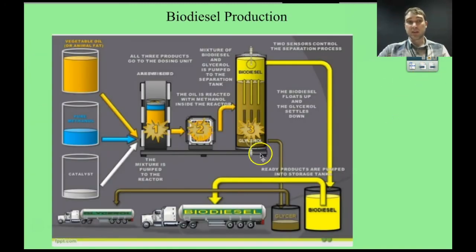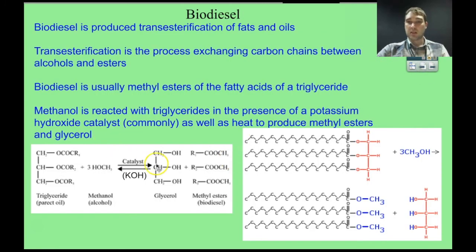Here's an image showing how biodiesel is produced. Vegetable oil or animal fat is combined with methanol and a catalyst such as potassium hydroxide in a large vat. They're mixed together and heated up, causing transesterification. The biodiesel is less dense than the oil or glycerol, so it rises to the top of the tank and is tapped off for use. The glycerol sinks to the bottom. The catalyst is regenerated through the reaction. An excess of alcohol is used to push the equilibrium in the forward direction to produce more methyl esters — the biodiesel.